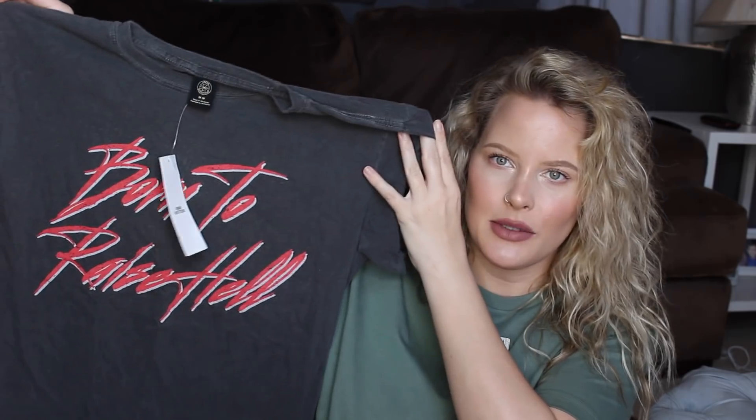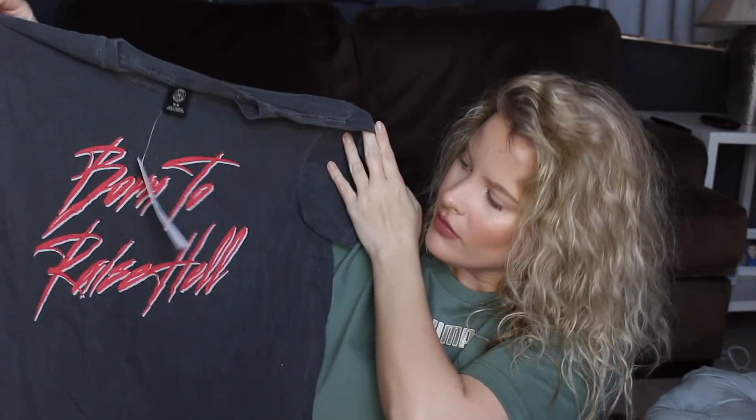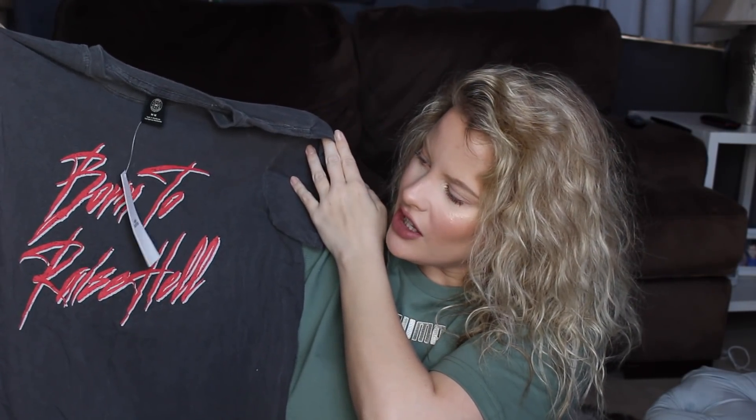Then I have another t-shirt — this says 'Born to Raise Hell.' I got a size medium, it's the Urban Outfitters brand, it was $34 but I got it on sale. It's a dark charcoal shade. I should have got a large but I think they didn't have one in stock. I think this would be super cute with black leather pants or black leather shorts.